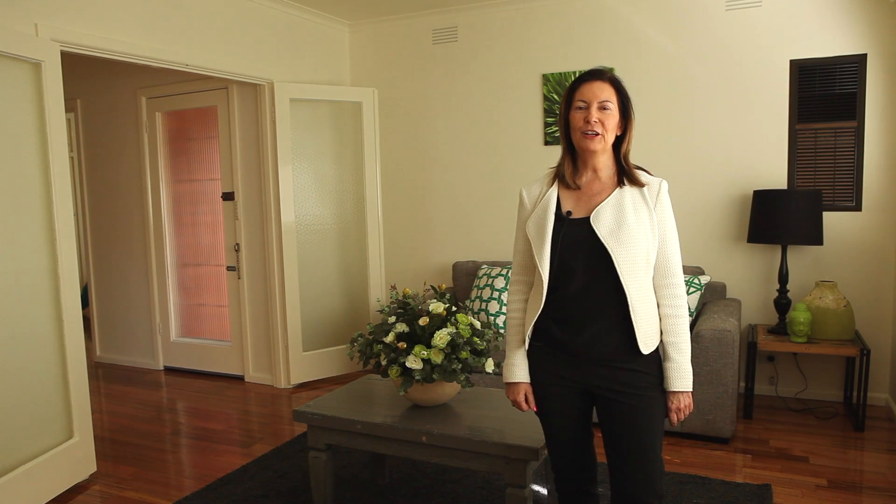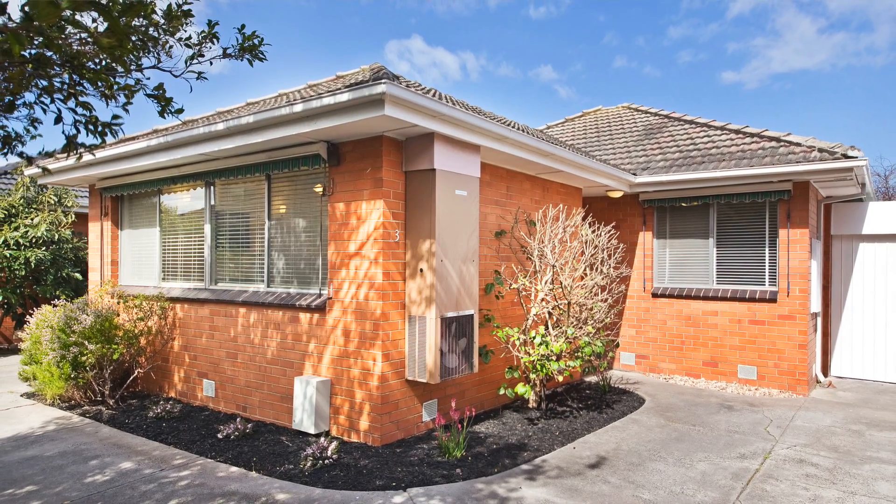Hello and welcome to 3838 Royal Avenue, Glen Huntley. My name is Ruth Roberts and it is with pleasure that I submit this property to you. It is a beauty.